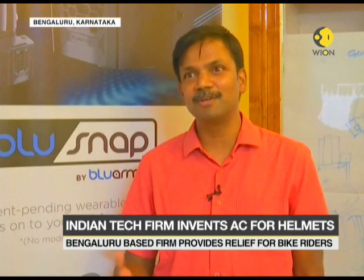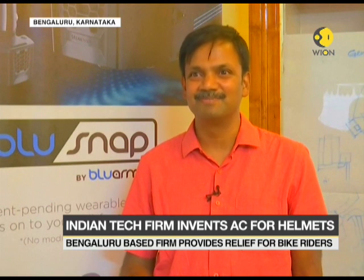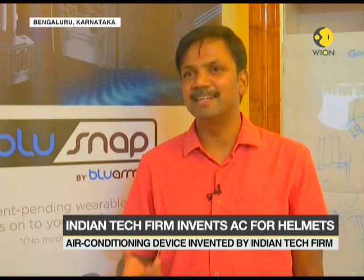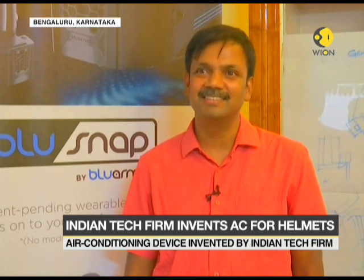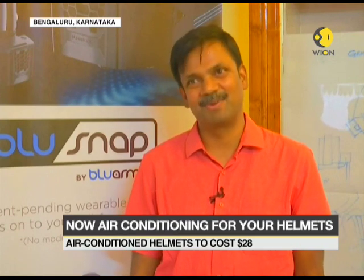I thought, rather than try to introduce a new product to the world, can we build something that attaches to a product that people already use? And if you've ever driven a motorcycle and wear a helmet, you know how hot it is inside — it's like a furnace inside. In fact, to somebody who rides a motorcycle, I don't even need to sell the concept of cooling. So to me, it seemed like this is a good candidate to attach our wearable cooler to. That's how we got to the product.